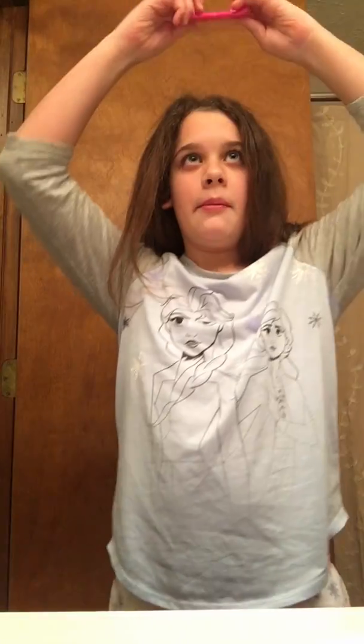Let me look in the back here. Yeah, it's still kind of curly. I'm literally rushing — I don't know why I'm rushing but I just am.